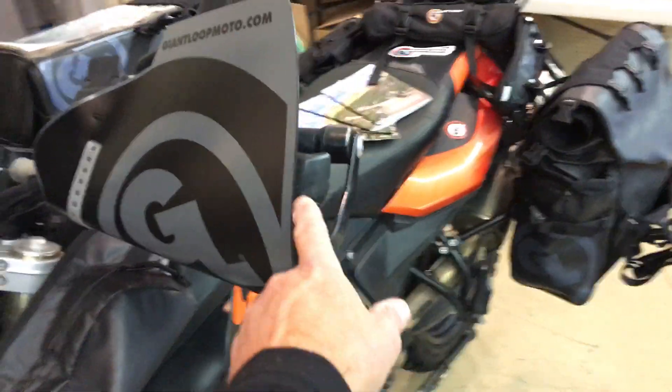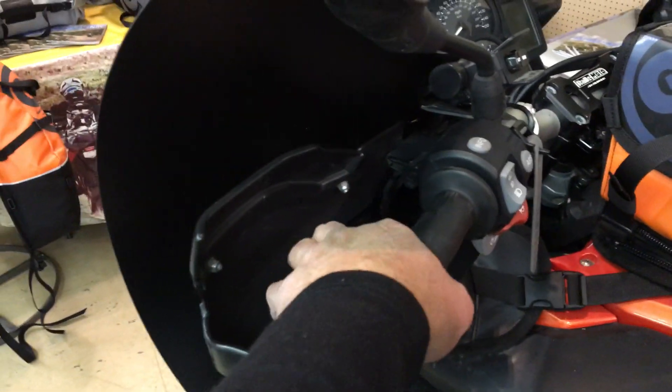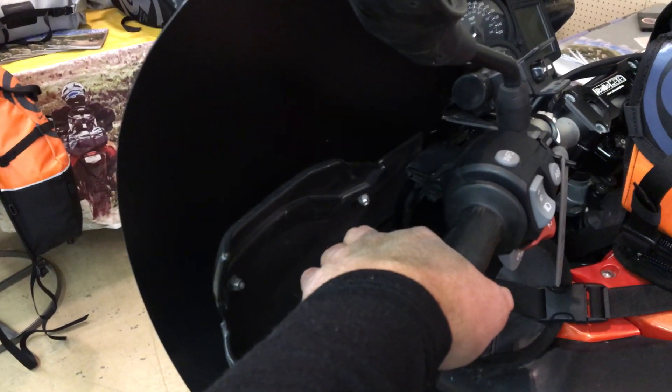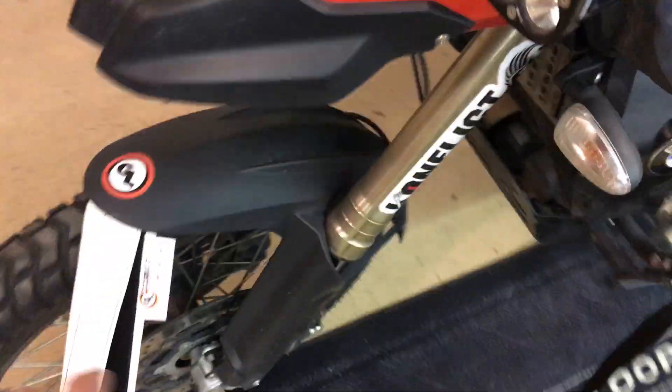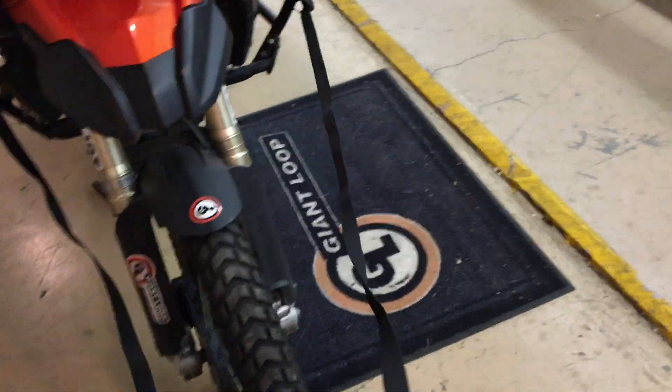The Bushwhacker hand guards again — giving huge amounts of protection. Your hands will stay warm and dry, you'll be dry almost up to your elbows in heavy rain. And the new tow strap — just girth-hitched it onto the engine guards here and tied it off on this side, just to illustrate how long it is.